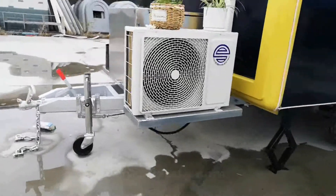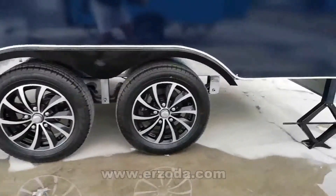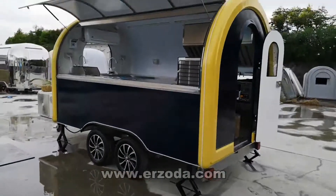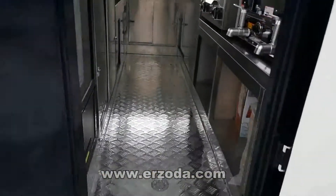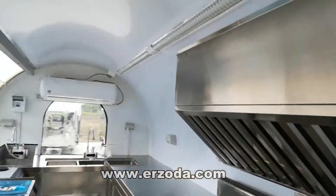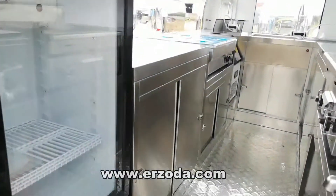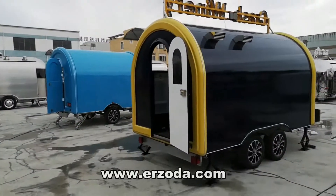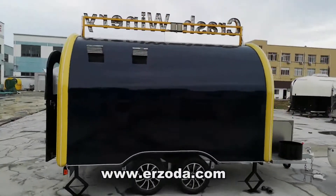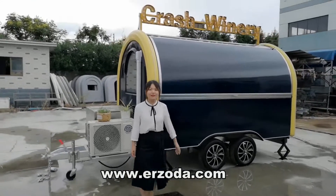Thank you for listening. This is one case of our trailer. Let me show you inside.